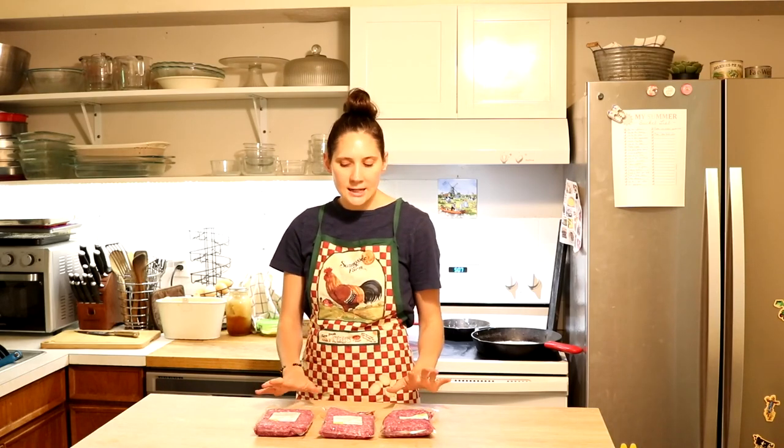Eating a variety of different meats is really helpful. It helps keep meals interesting and also helps with keeping the variety of nutrients as big as possible. We like to eat beef and chicken, and then also lamb and pork, and then fish and other seafood occasionally.